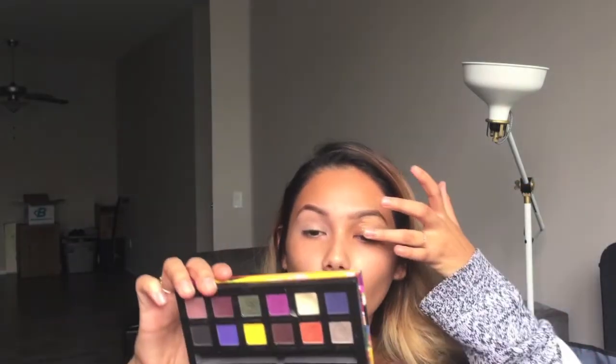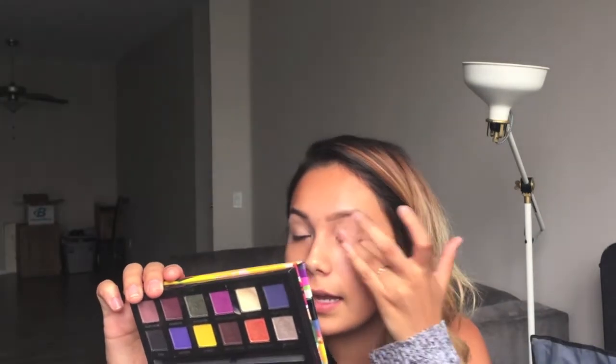This is going to be kind of a chatty get ready, so I'm not going to walk through step by step exactly what I'm doing. You guys can hopefully see pretty clearly. If you want any further details, I'll go ahead and list all the products that I use in the description box.